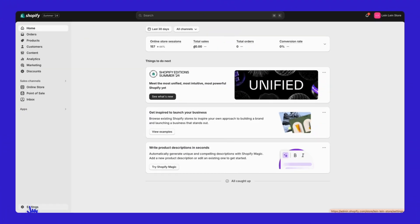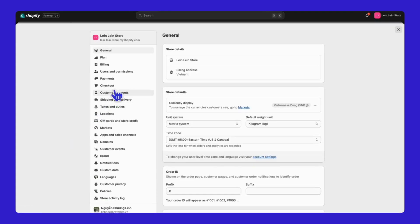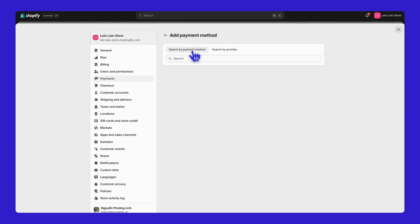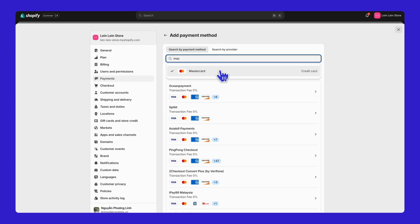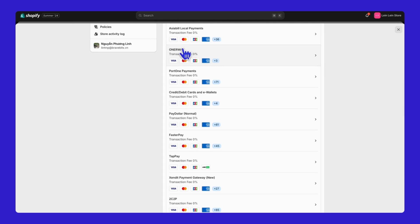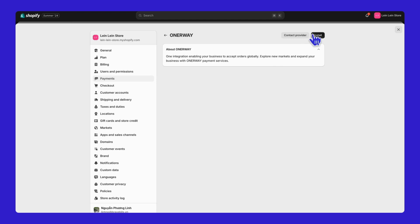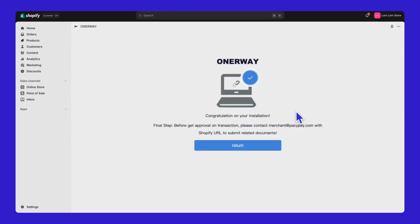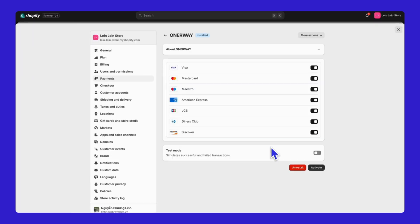Look at the bottom left and click on Settings, then go to the Payments section. Look for Add Payment Method. Search for the payment methods you accept, such as Visa, MasterCard, and JCB. Next, scroll down and choose a suitable payment provider — for example, Honor Way. Follow the steps to install the app. Finally, return to the Payment page and hit Activate to turn on the Payment Method. You've now completed the process to set up your payment method.